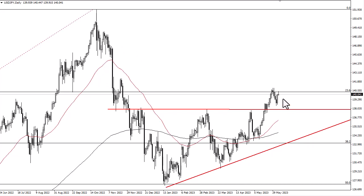138 underneath should be support if we do break down. I don't think that happens, but pullbacks will be looked at as a potential value play.